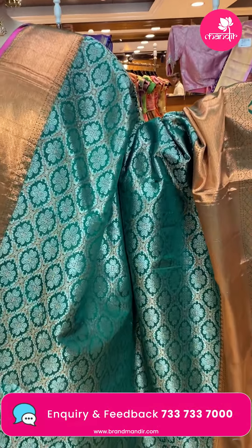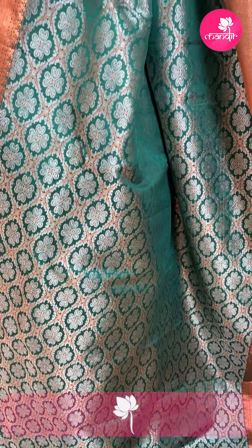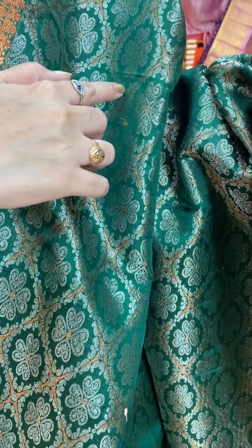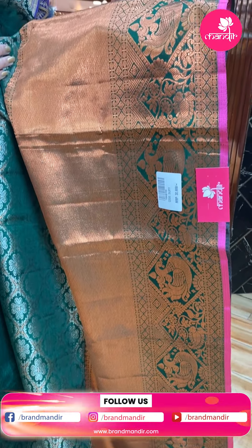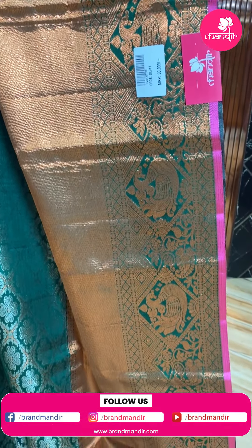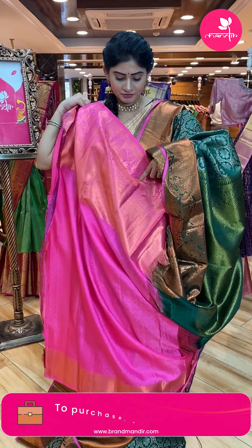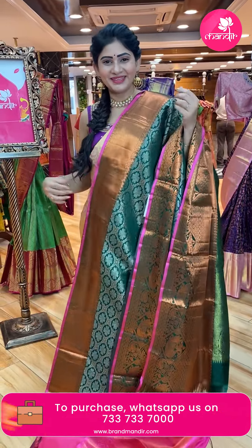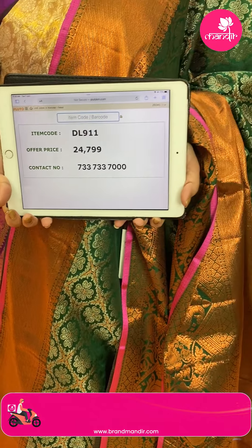Green color — dark green Kanchi pattu saree. Cross checks with florals, copper and silver zari. Paisley booties all over. Combination is very beautiful. One side broad border with cross lines, dollar booties and peacocks. Brocade pallu. Contrast blouse in pink color — green and pink combination. Item code DL911, offer price Rs. 24,799.